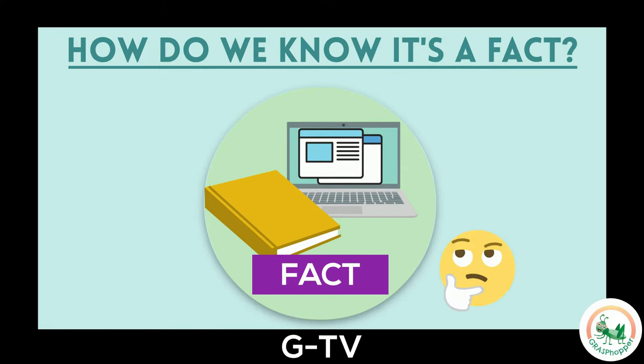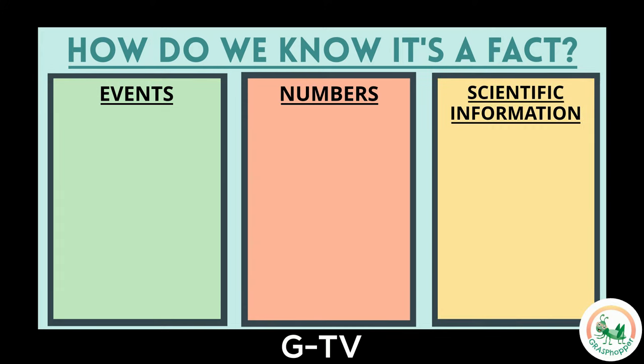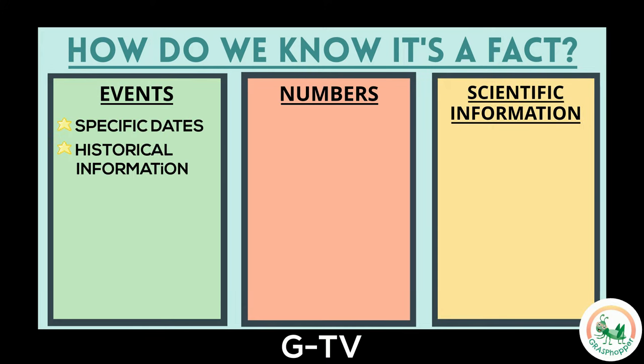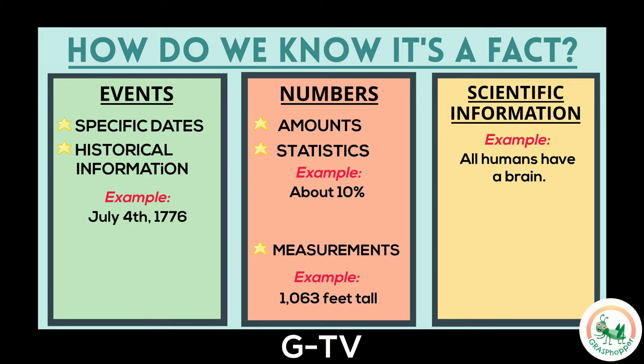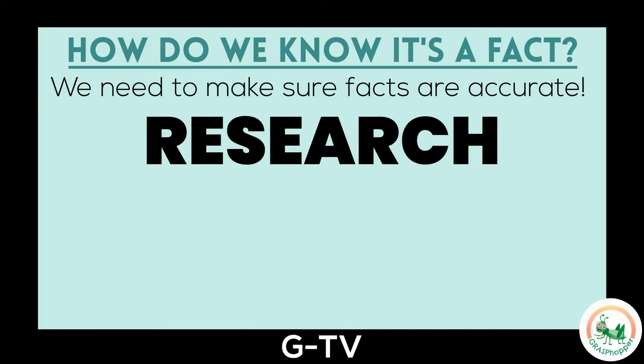How do we know something is a fact? Besides observations, facts can fit into these types: events, numbers, and scientific information. Event facts include specific dates or historical information, like the colonies declared their independence from Great Britain on July 4th, 1776. Number facts include amounts and statistics, like about 10% of people in the world are left-handed. Number facts also include measurements, such as the Eiffel Tower is 1,063 feet tall. Finally, there are scientific information facts — an example would be all humans have a brain. These are all facts because they are true and can be supported by reliable proof. We need to make sure facts are accurate with research.